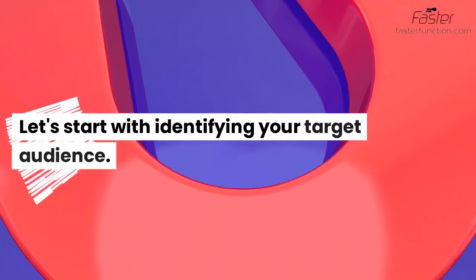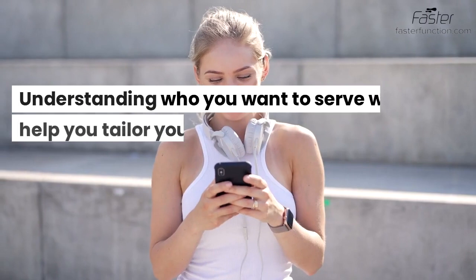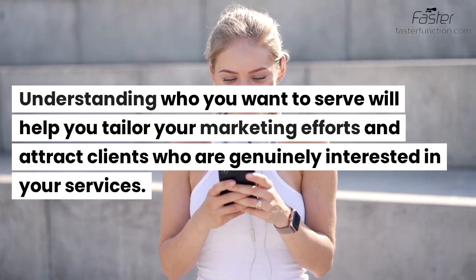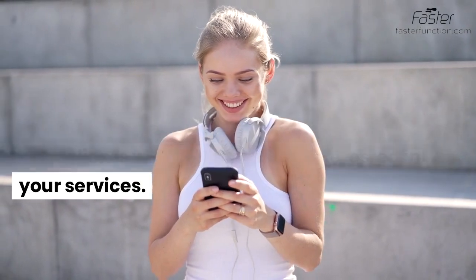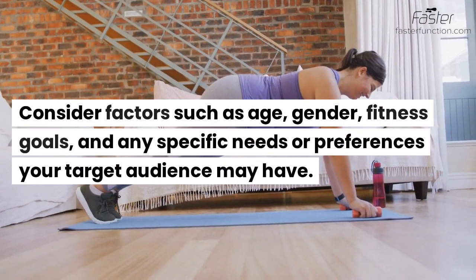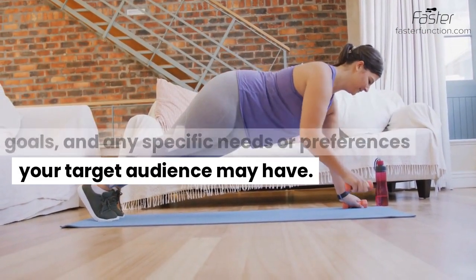Let's start with identifying your target audience. Understanding who you want to serve will help you tailor your marketing efforts and attract clients who are genuinely interested in your services. Consider factors such as age, gender, fitness goals, and any specific needs or preferences your target audience may have.